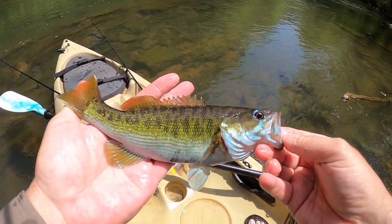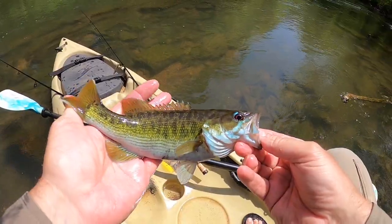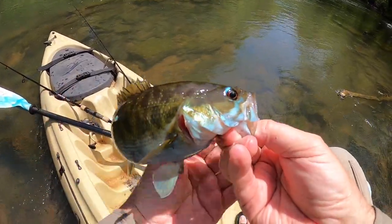Check out the colors on that guy. Textbook red-eye bass.